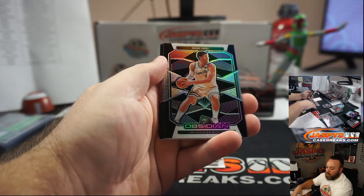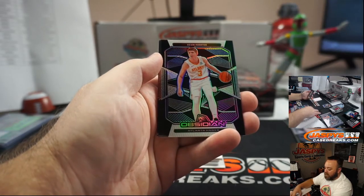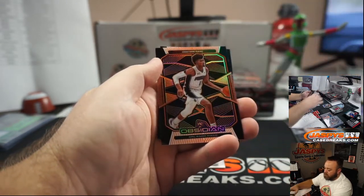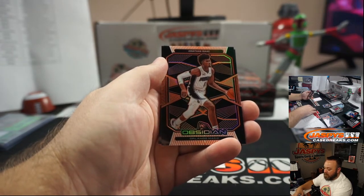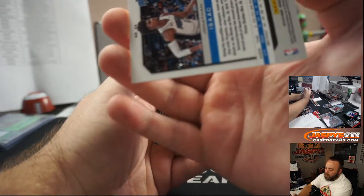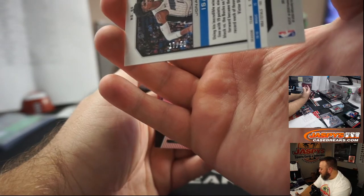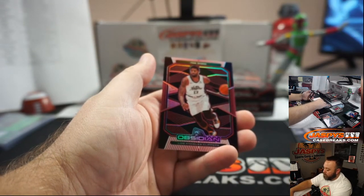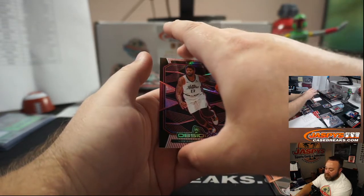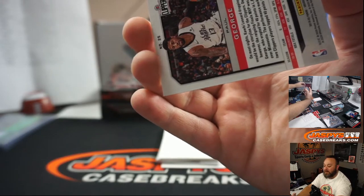Jonas Valanciunas for the Memphis Grizzlies, going to Paul Chung. Brooke Lopez, Milwaukee Bucks — Michelle. Kevin Huerter for the Atlanta Hawks, also Michelle. Jonathan Isaac, Orlando Magic, random number block, orange. That's going to spot seven and Courtney Carpenter.